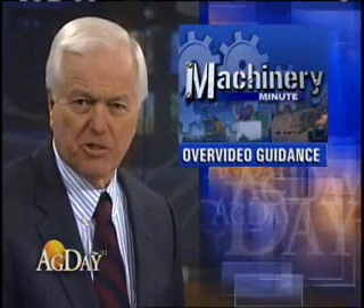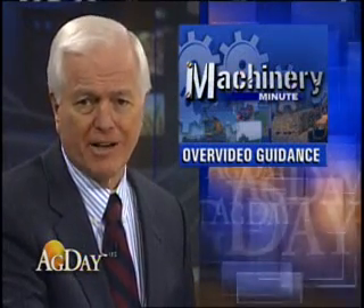In Machinery Minute, an Illinois company called T-Jet Technologies is now offering a guidance system called the Matrix. Not only does it show guidance data, but also live video. Farm Journal's Margie Fisher has details.